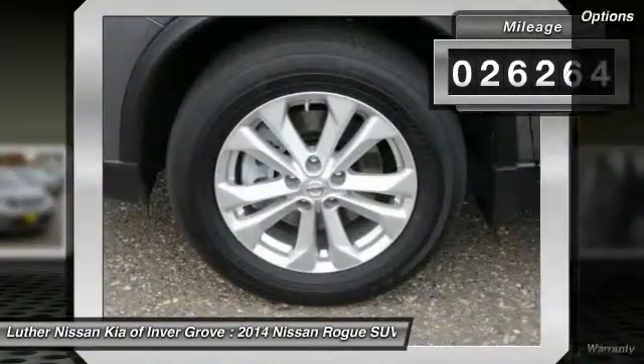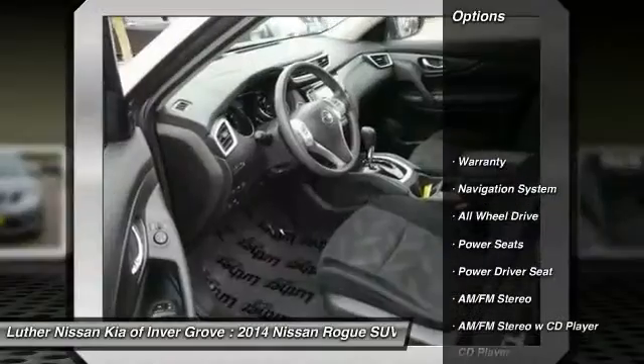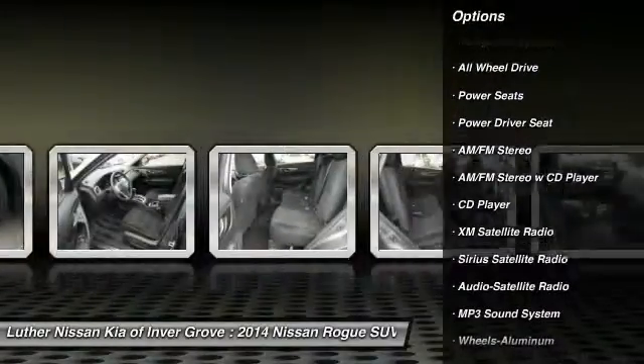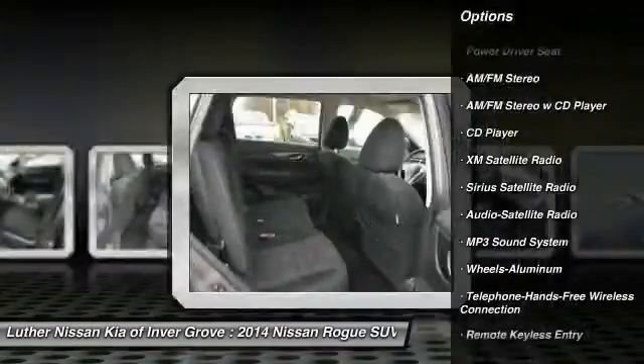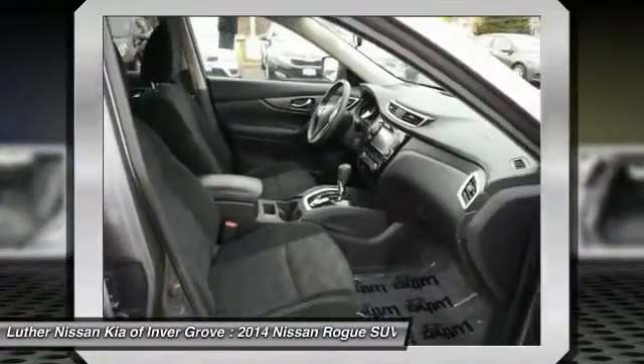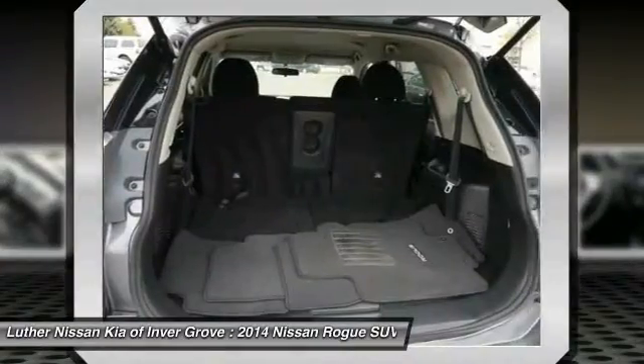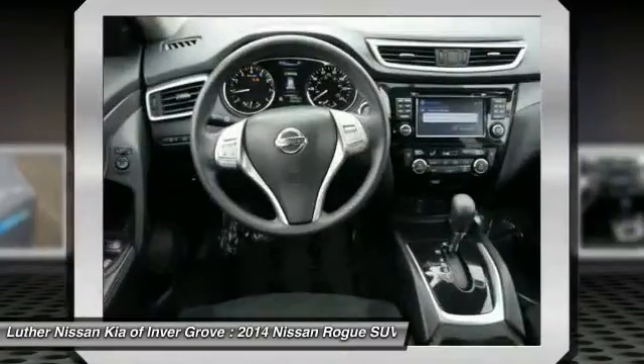Here are some of this vehicle's great options: all-wheel drive, XM satellite radio, anti-lock braking system, traction control, navigation system, Bluetooth wireless data link for hands-free phone, HomeLink garage door opener, power steering, air conditioning, front aluminum wheels.